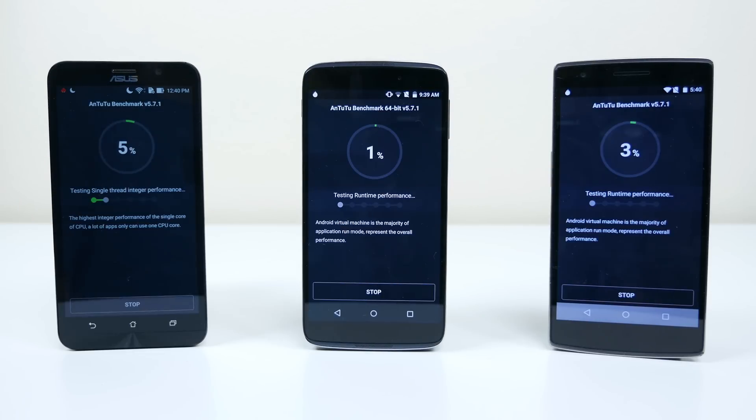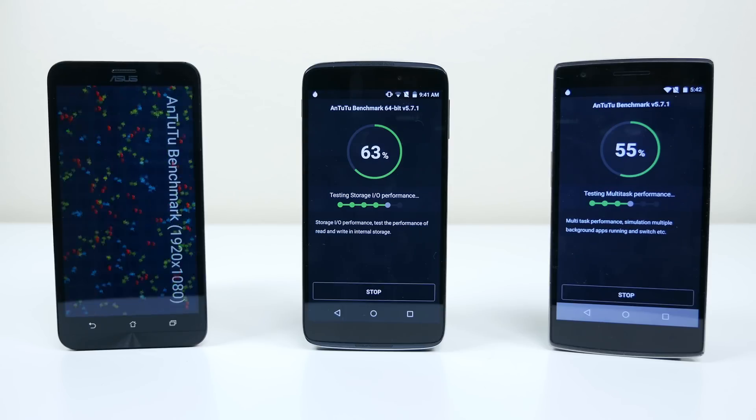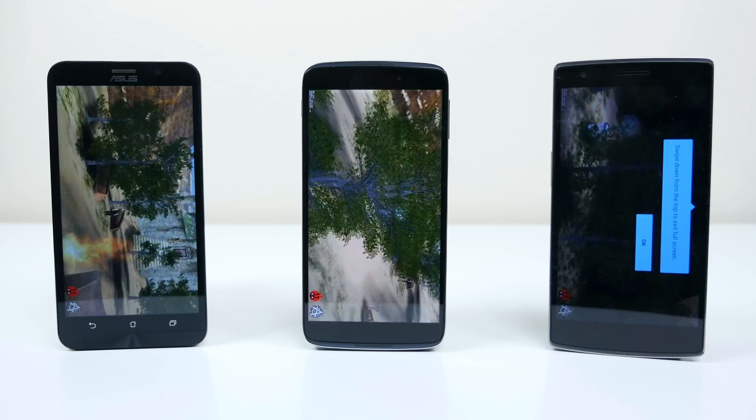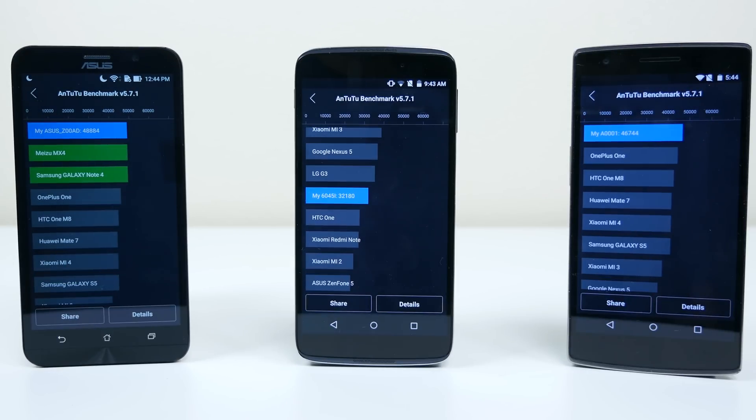The next benchmark I ran was Antutu, which tests memory performance, CPU performance, and graphics performance — a little bit of everything — and it spits out one single score that ranks among other devices who scored similarly. The Zenfone 2 scored 48,884, right above the Galaxy Note 4, which is pretty impressive. The Idol 3 scored 32,180, putting it right above the HTC One and below the LG G3. The OnePlus One received a score of 46,744, putting it right above the HTC One M8. So in this benchmark the Zenfone 2 beat the OnePlus One, while the Idol 3 didn't score very well comparatively.